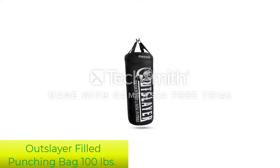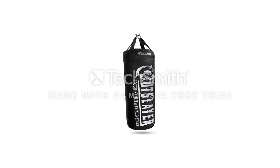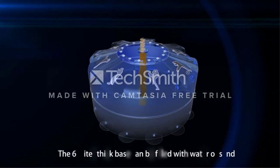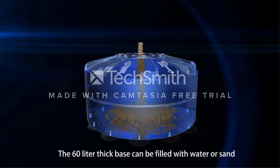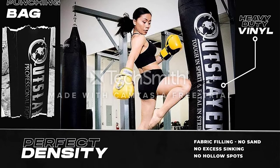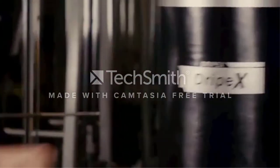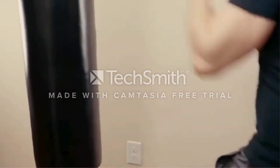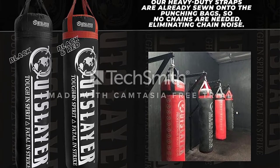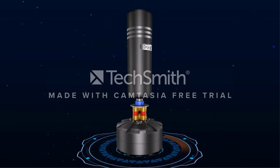Number 4: Outslayer Filled Punching Bag 100lbs. The Outslayer 100lb heavy bag is a professional-grade heavy bag widely known for its lasting quality and rugged build. Backed by Outslayer's 10-year warranty, this bag is tough enough for professional training and commercial gyms, so you know it's a worthwhile investment. This 100lb heavy bag comes pre-filled with a proprietary fabric filling — Outslayer punching bags are hand-filled with compressed fabric materials, never with sand, for an unmatched experience without hollow spots or sand sinking to the bottom. While the bag weighs 100lbs, it has a 300lb capacity if you wish to add additional load as you progress in your training.